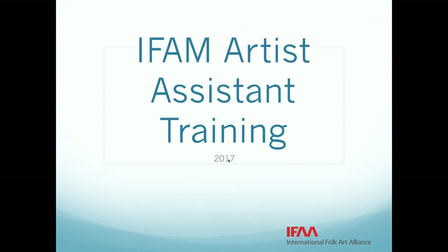Good afternoon and welcome everyone to the artist assistant training for the 2017 International Folk Art Market in Santa Fe. Thanks to all of you for signing up to be artist assistants. You are the largest team of volunteers at the market and really the heart of the market. We are very grateful to you for giving your time to support the 150 artists who will come from more than 50 countries, including Tanzania, Tajikistan, Argentina, and Jordan, which are all new countries at the market this year.